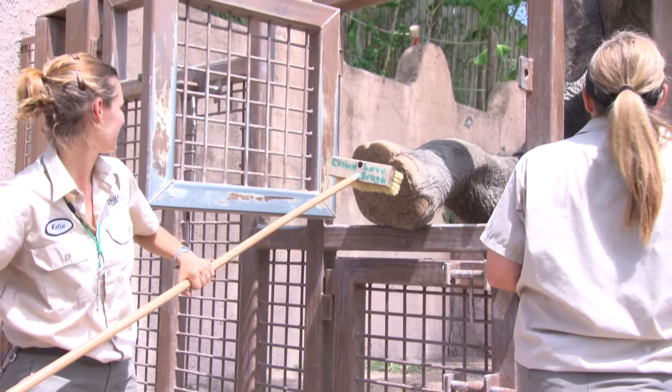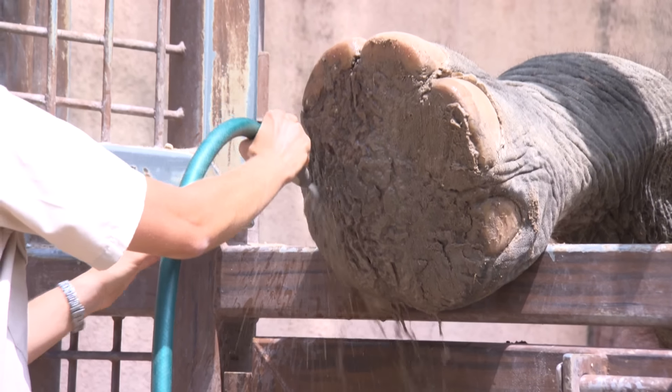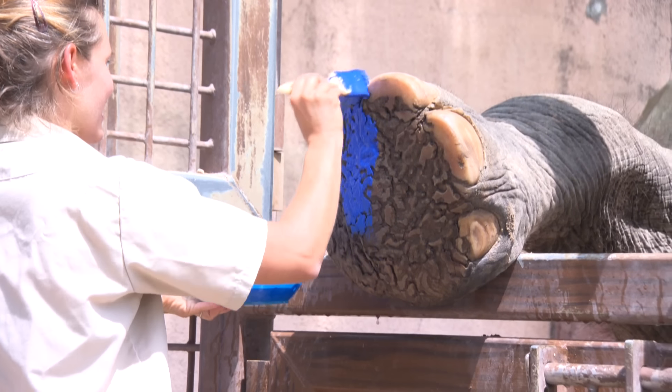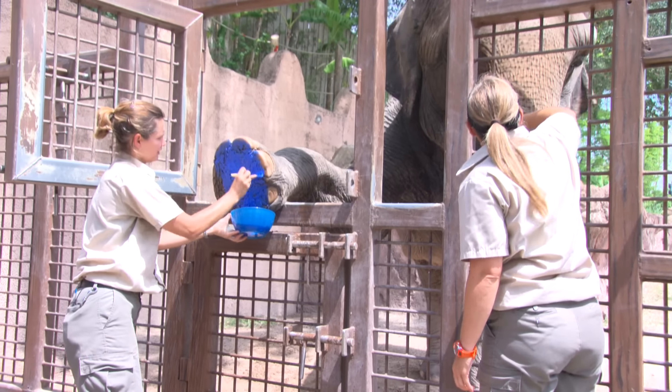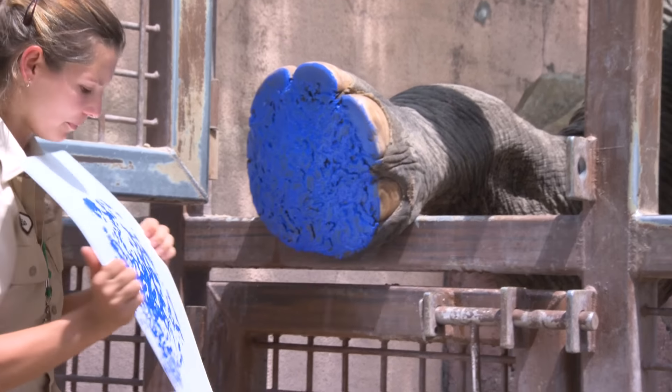Tina, the matriarch of our elephant herd here at Busch Gardens, has her own style of doing things. Being a tall elephant, she can reach the top window for her foot. She loves these paint sessions because it's an opportunity to get a foot massage, play with some fun paint, and of course, get attention from a trainer like Aaron.